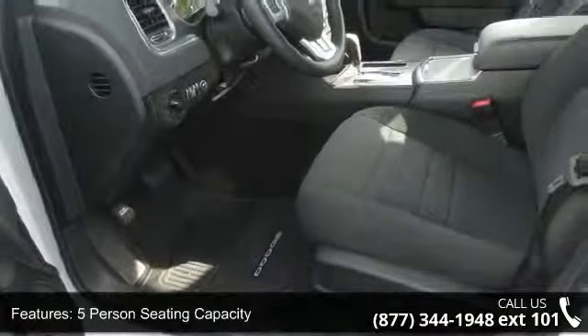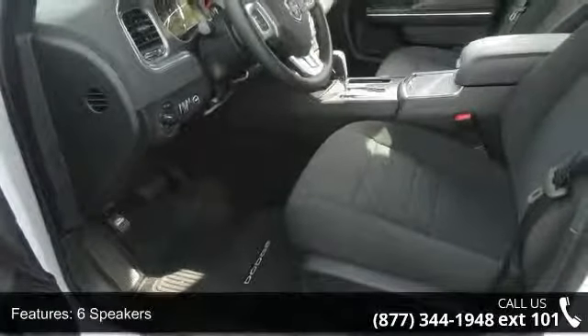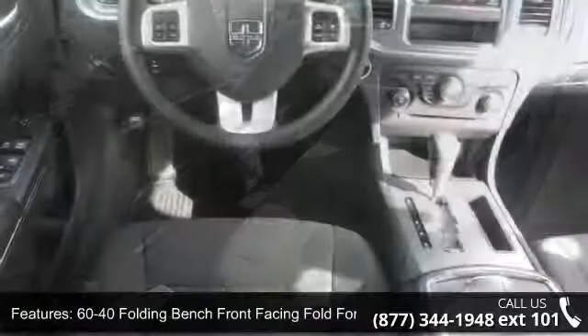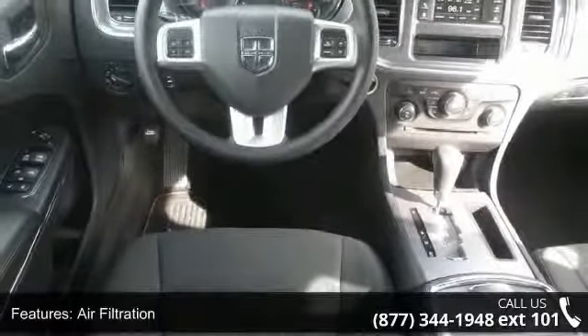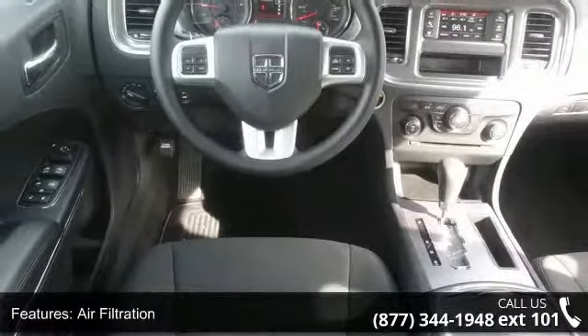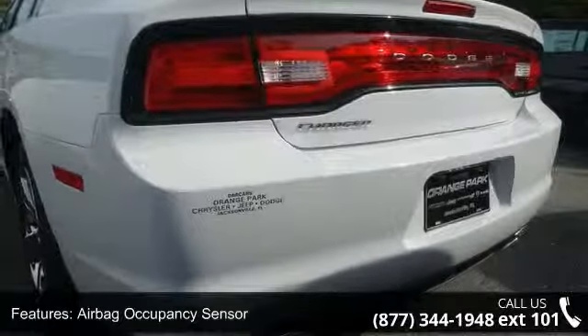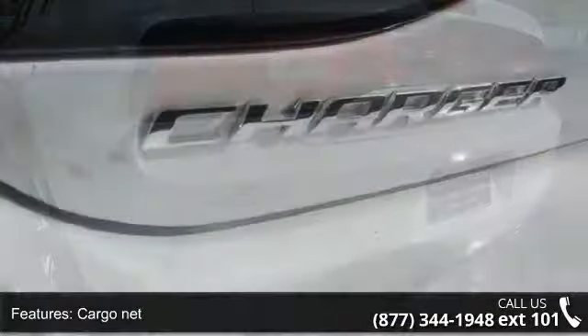Some of the top features included with this vehicle are: four-way passenger seat with manual recline and fore-aft movement, five-person seating capacity, six speakers, 60-40 folding bench front-facing fold-forward seatback cloth rear seat, air filtration, airbag occupancy sensor, cargo net, cargo space lights, and clock.